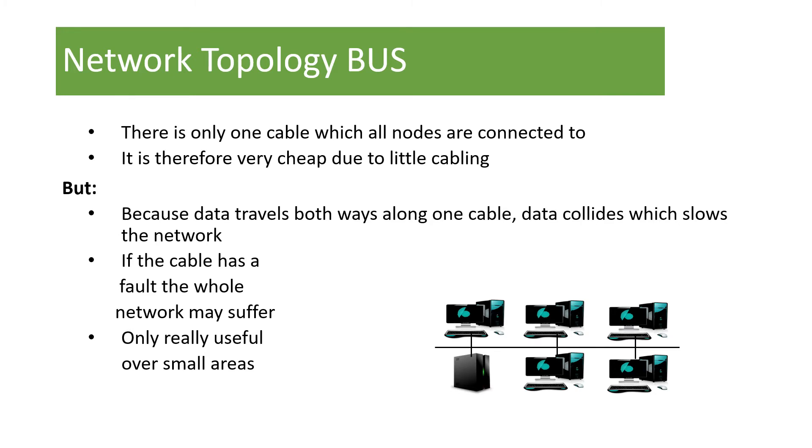Bus networks are really only used traditionally in old-fashioned networks over very small areas. Nowadays, you wouldn't probably have a bus network — you'd more likely have a wireless network, but it was one of the first networks that you will have seen.